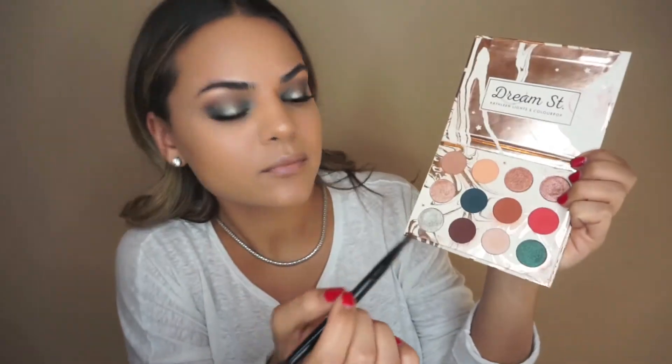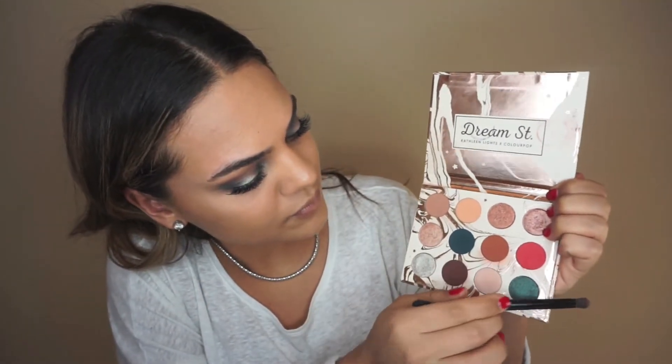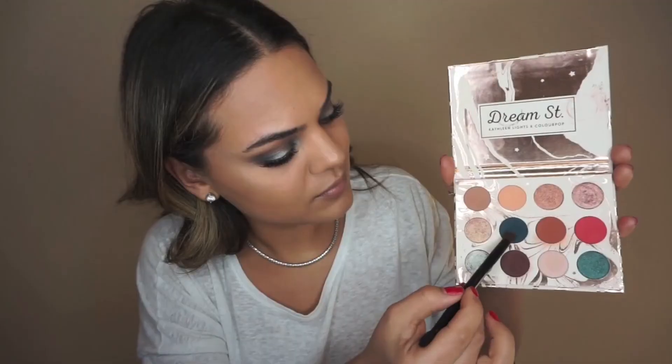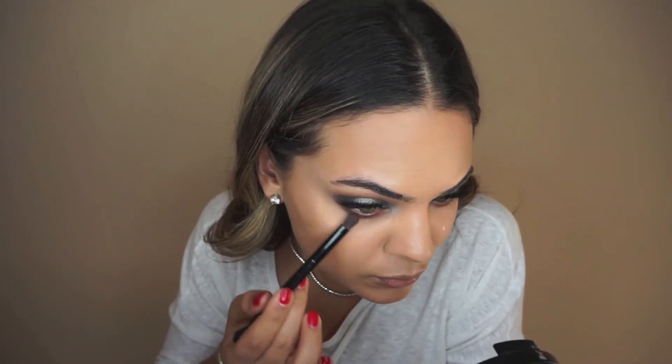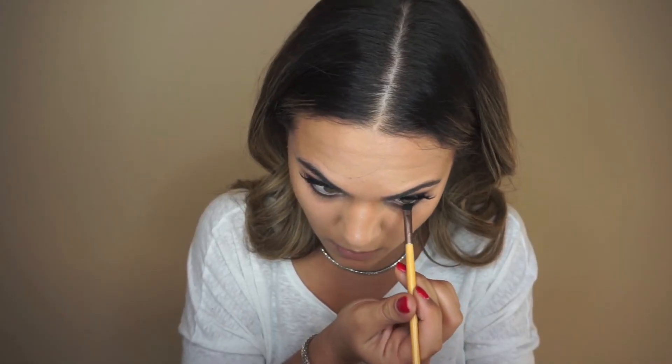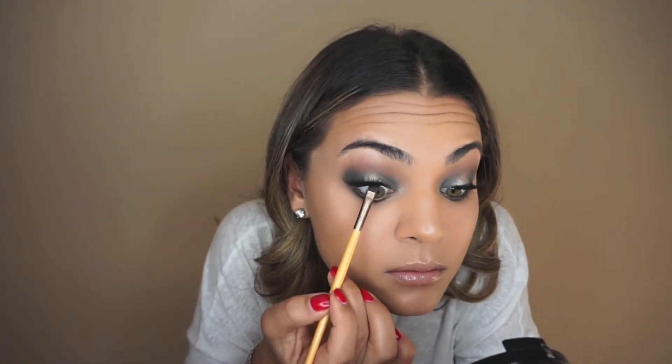Now that my face is done I'm going back to finish my eyes. Going into the Dream Street palette again, I'm picking up Water Bear and running it along my lower lash line, then putting Potion right on top of it and blending them out. I'm putting a black eyeshadow into my upper and lower waterline — you can use eyeliner, but I always use black eyeshadow and it works for me.